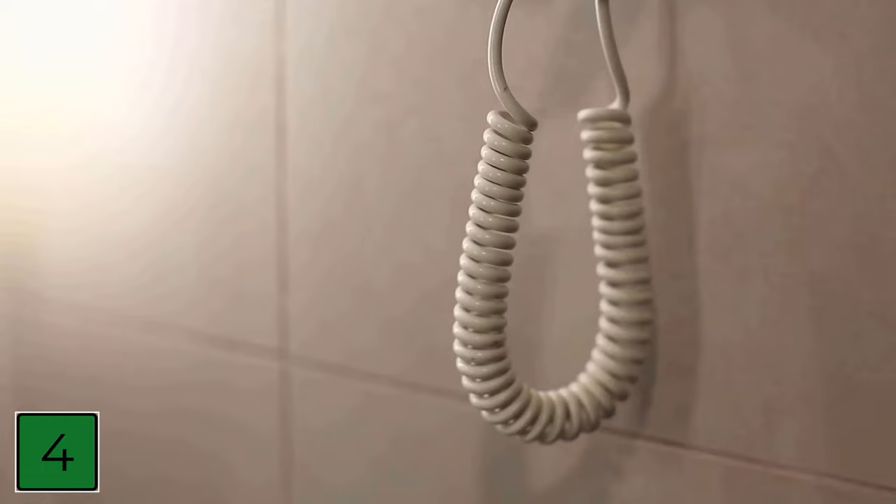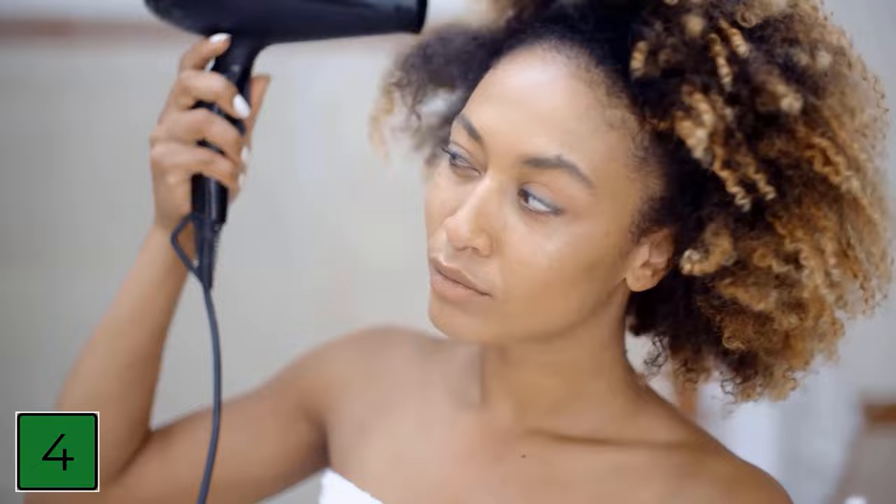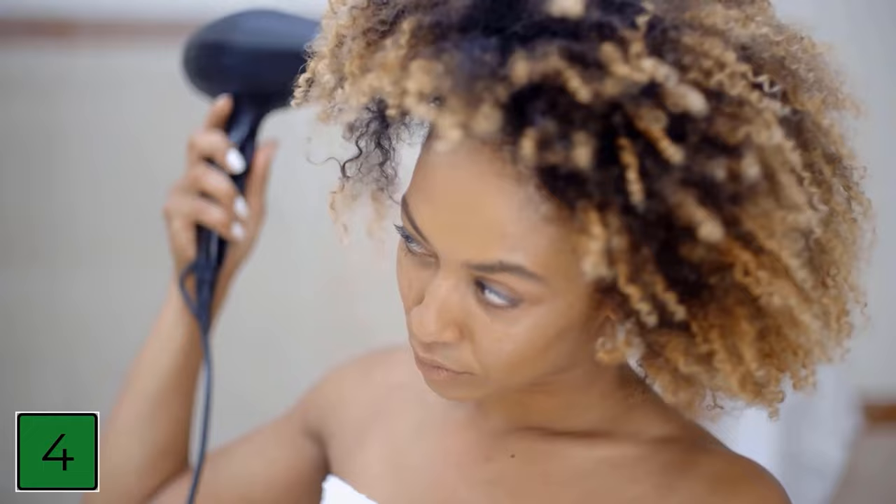Number 4: With a hairdryer. If the water does not want to flow out of the ear, you can also let it evaporate with the help of a hairdryer. To do this, turn the hairdryer on at the lowest setting and hold it about 30 centimeters away from the ear. Slowly approach the ear and then move away again. You can also pull your earlobe down a bit, which will help speed up the process.